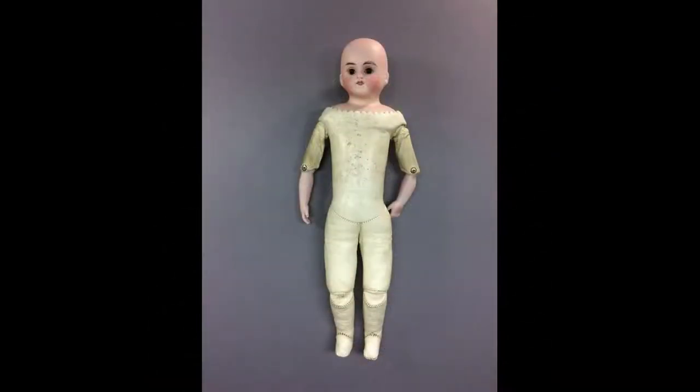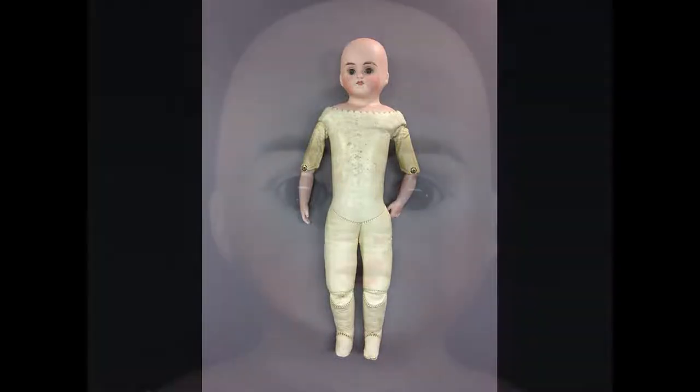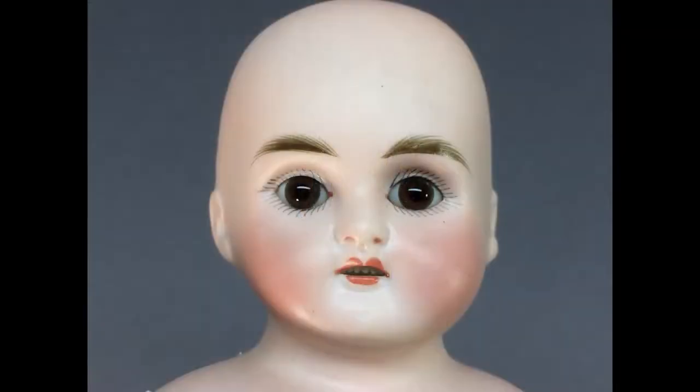This lovely German doll has a bisque shoulder head turned slightly to her right and bisque lower arms with a kid body. She has brown glass stationary eyes and an open mouth with several tiny teeth. She measures 12¾ inches tall and is marked with the number 3.